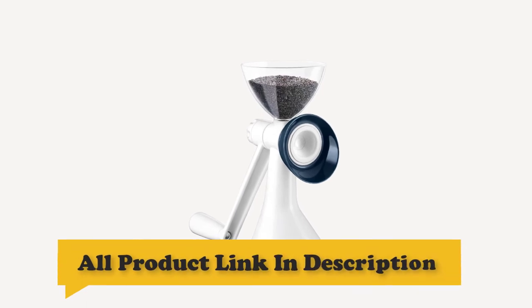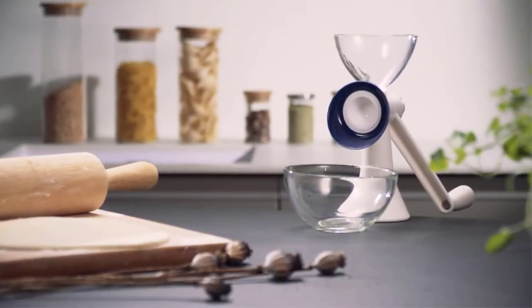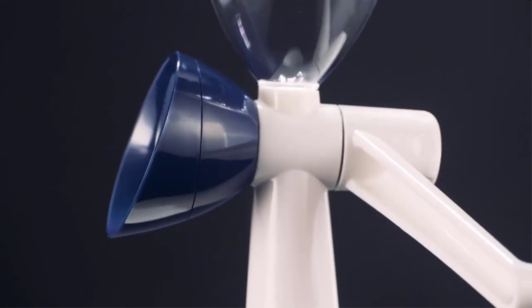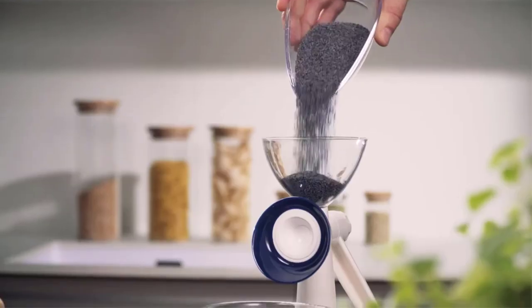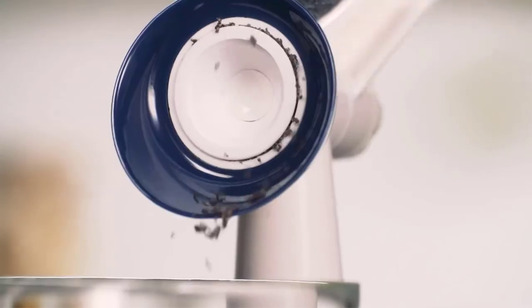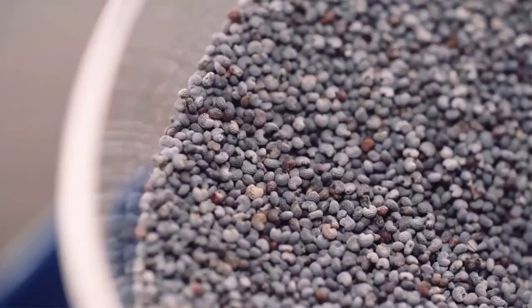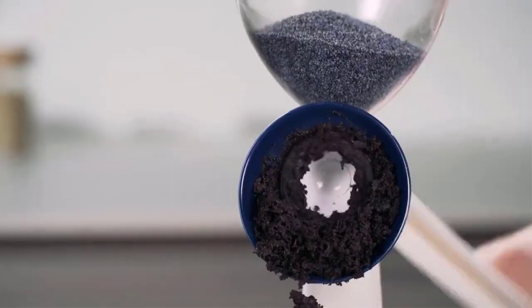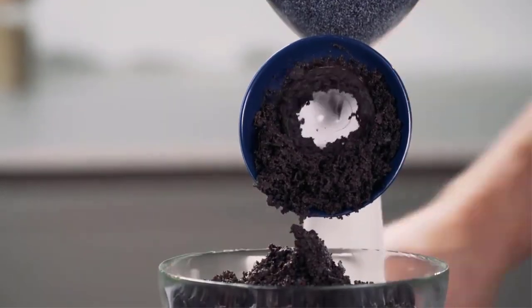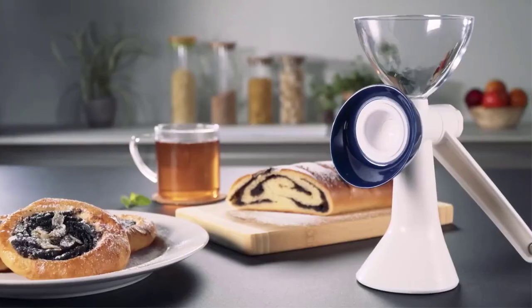Number 10: Tescoma Poppy Seed Grinder. Excellent for easily and quickly grinding poppy seeds, sesame seeds, linseed, mustard, coriander seeds, and millet. Features a top-quality ceramic grinding mechanism with adjustable grain size, including extra-fine poppy seed grinding. Made of excellent hardened ceramic and highly resistant plastics with a sturdy clamp.